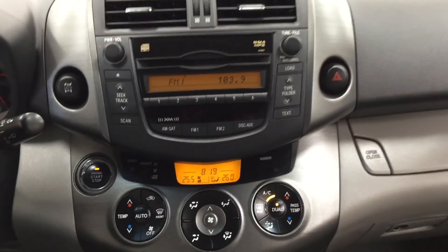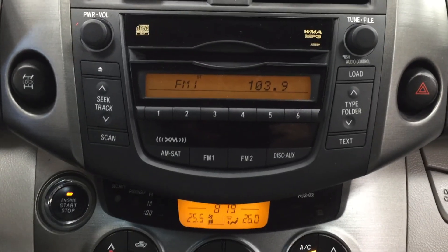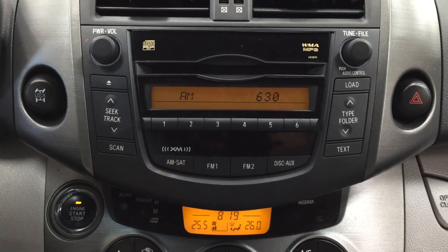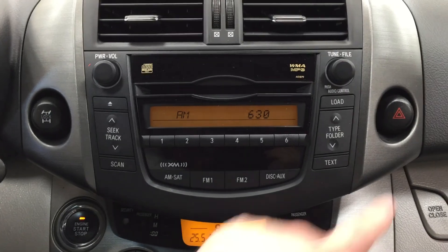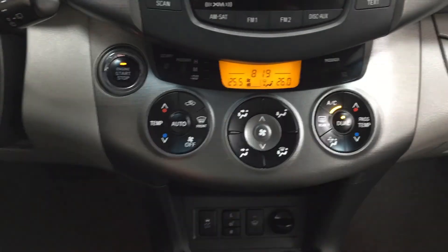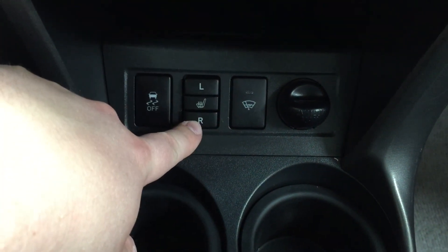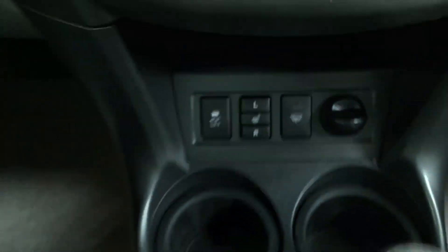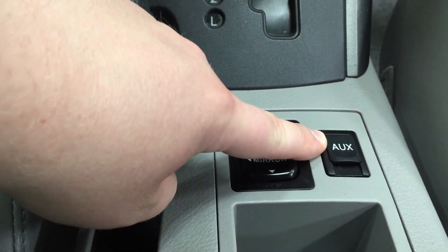We're going to take a look at your center dash as well as your AM/FM CD player. You also have satellite radio, so if you wanted to listen to different stations while out on the highway you can do so. You have your all-wheel drive lock, hazard lights, and down below your temperature control settings for dual zone climate control. Underneath you'll find your traction control on and off, heated seat controls for driver and passenger, power outlet, and it's mated to an automatic transmission. You also have your mirror controls as well as your auxiliary input.